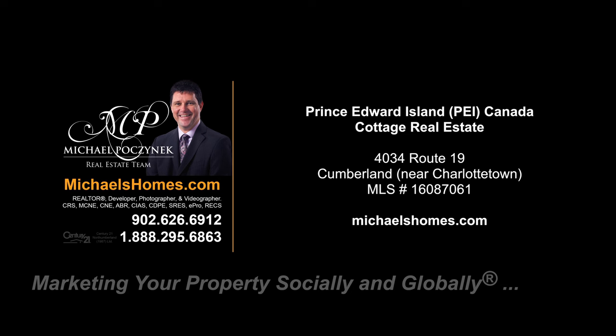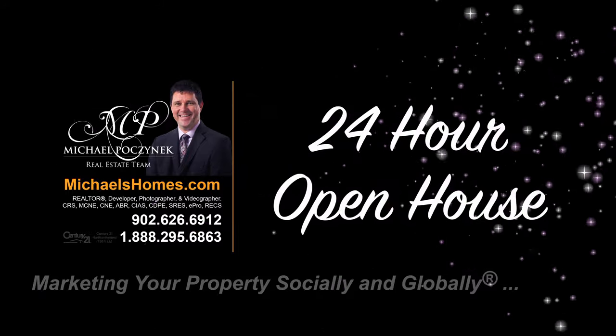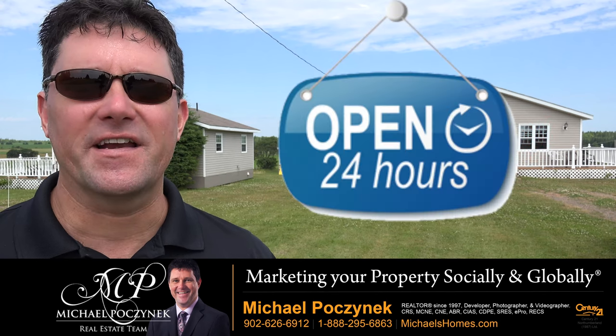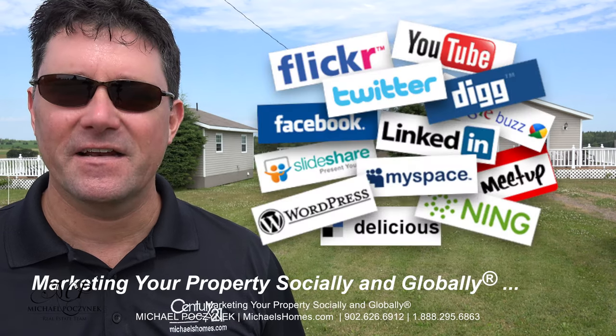Hello and welcome to Michael's Homes HD, Prince Edward Island's number one source for high-definition real estate video. Hello and welcome to your new Prince Edward Island cottages and my 24-hour-a-day open house. I'm Michael Posnick with Century 21 Northumberland, marketing your property socially and globally.